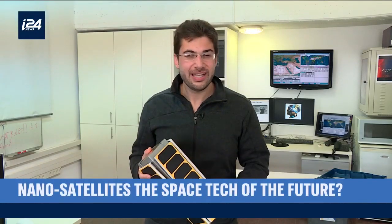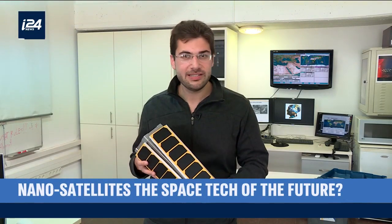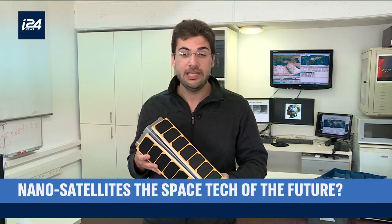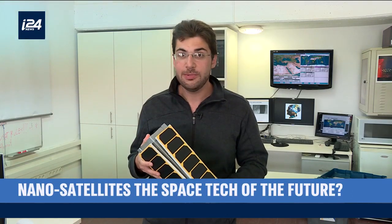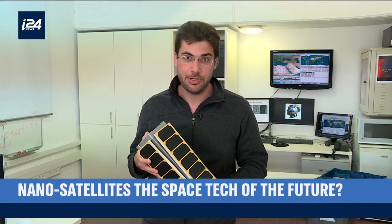300 miles above the Earth, a satellite smaller than a shoebox is sending back high-resolution video and images, and researchers say satellites like this are going to be the future of space travel and exploration.